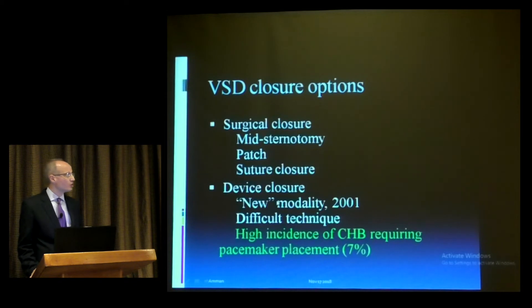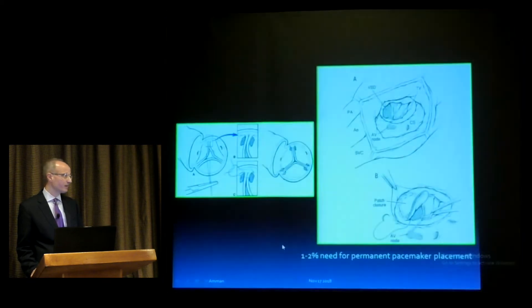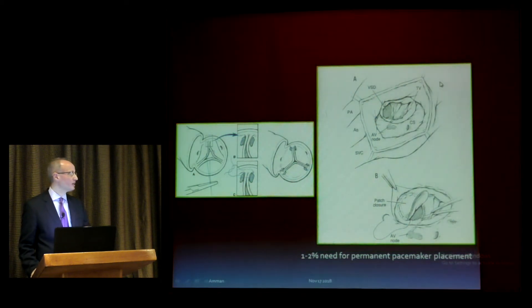Regarding devices, newer modalities came out around 1998–99 and were FDA approved in 2001. Earlier devices in the 1980s and 90s did not survive. The technique is difficult. With paramembranous device closure, there is a high chance of requiring pacemaker placement. During surgical repair via the right atrium, the AV node is not visible to the surgeon, and the chance of causing complete heart block during patch closure is 1–3 percent. Surgeons can also sometimes repair the aortic valve, suspending cusps with sutures.